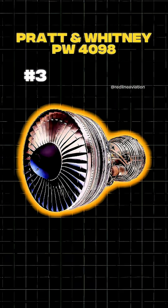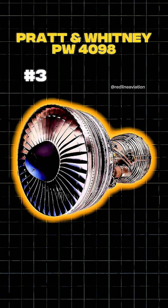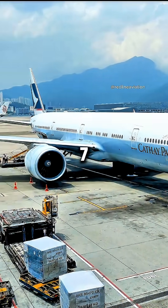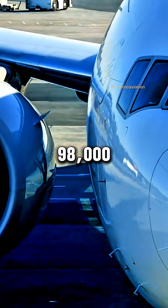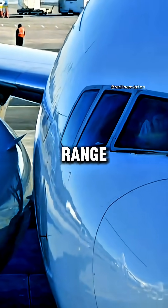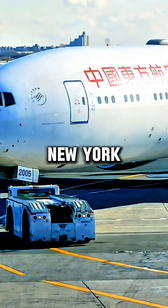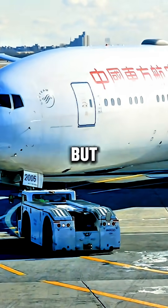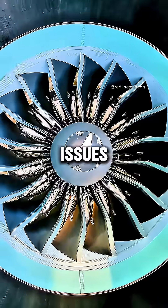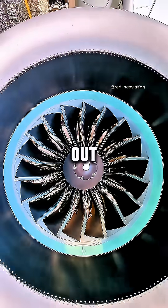At number 3, the Pratt & Whitney PW4098, part of the PW4000 family, which powered the first-generation Boeing 777. Rated at 98,000 pounds of thrust, it gave the 777 its early long-haul range, connecting cities like Tokyo and New York, or Los Angeles and Sydney. But compared to newer designs, it was less efficient and had durability issues, so most airlines phased it out.